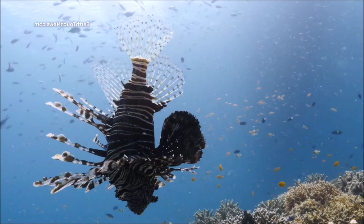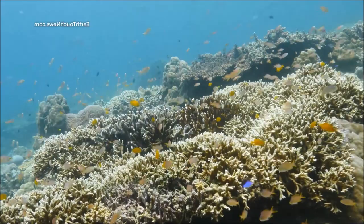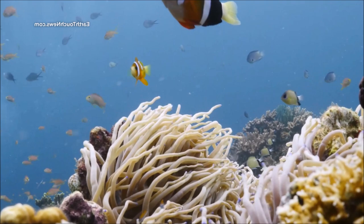Ray-finned fish are a diverse group of aquatic vertebrates, characterized by their fins, which are supported by bony rays, giving them a delicate, fan-like appearance. With over 30,000 known species, ray-finned fish make up the largest class of vertebrates on Earth.